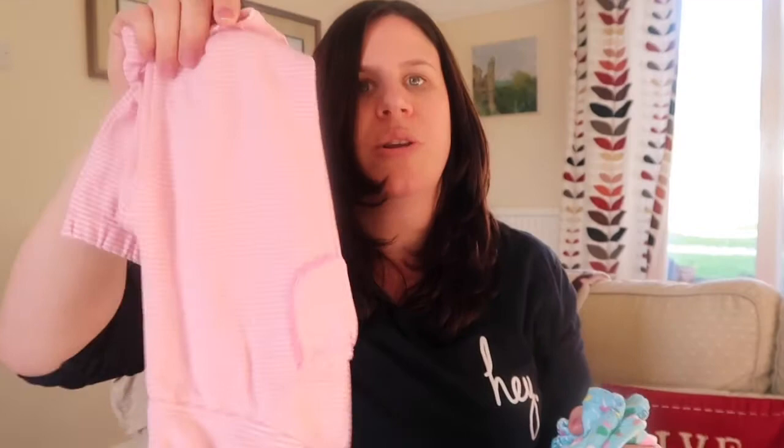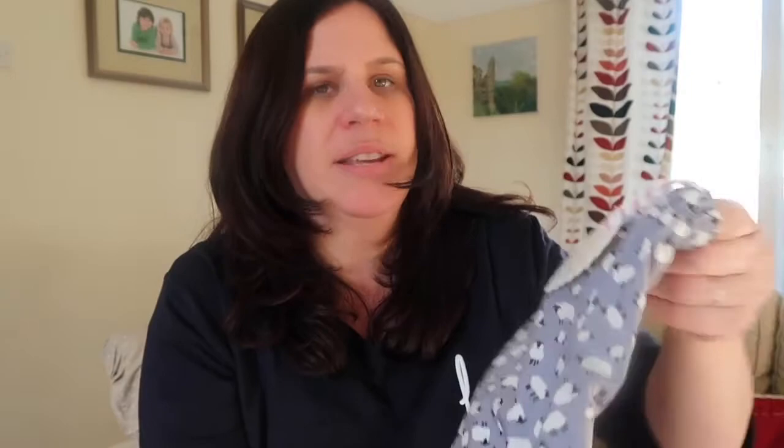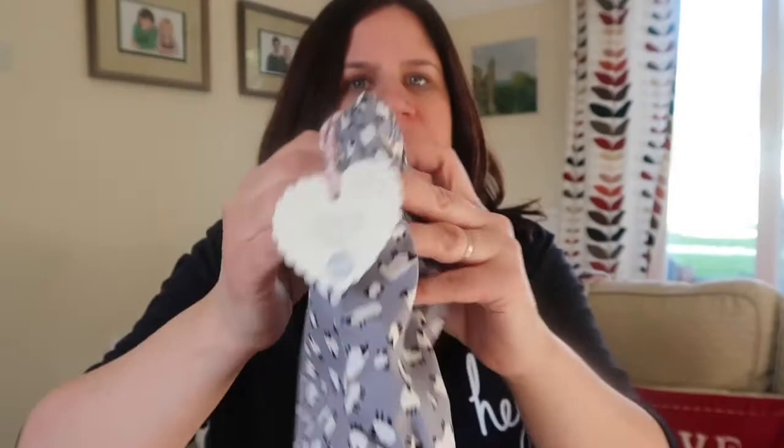Next up I got these from an Instagram shop called Little Cotton Frocks — they are so cute for spring. They do them in pink and I think green, with little sheep or baby lambs on the print, and they are bloomers. These are £10 and it's an independent business from Instagram. I ordered them at the weekend and they arrived within two days — a very speedy turnaround. I'll definitely be buying more bloomers for the summer from this shop.